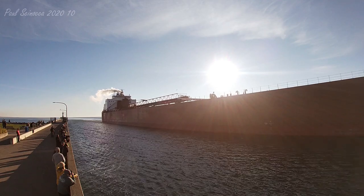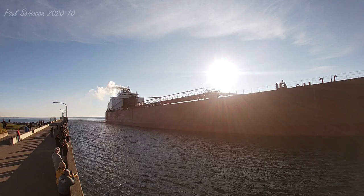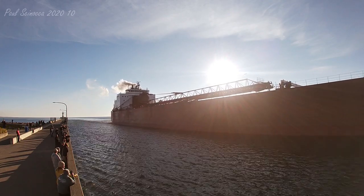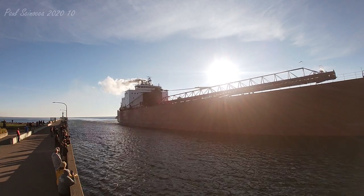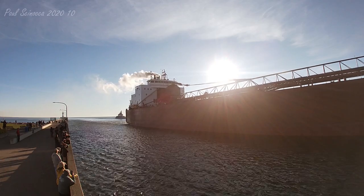The Mesabi Miner was built for $45.1 million, and she was the first 1,000-footer to load iron ore pellets at Burlington Northern's ore dock No. 5 in Superior in 1977, and she was the first ship to load iron ore pellets at Canadian National's new dock in Two Harbors in 1978.